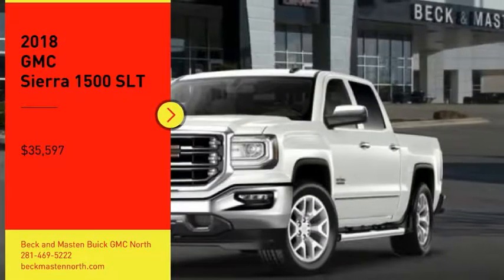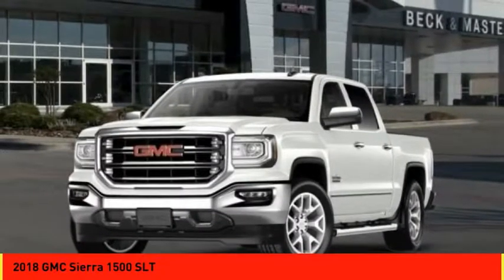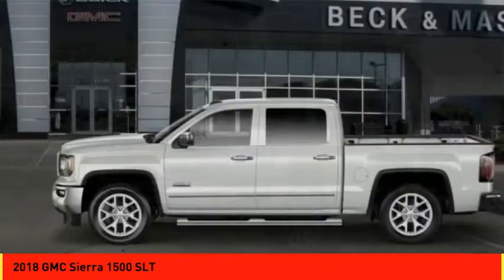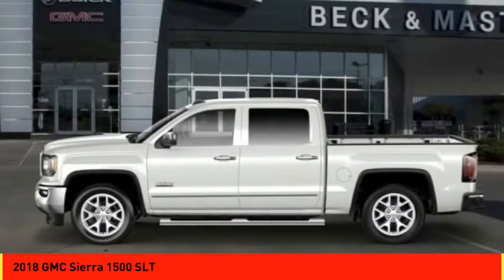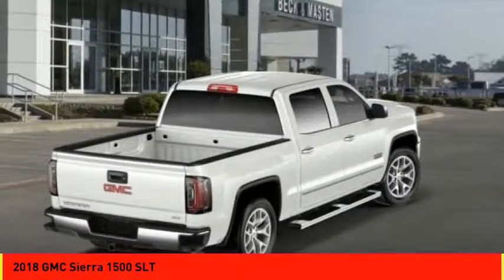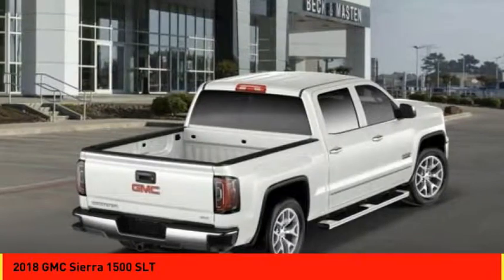Take a ride in the 2018 Sierra 1500. The Sierra 1500 offers a 5-star frontal and side crash test rating and a combination of mechanics and aerodynamics that give it better conventional V8 fuel economy than any competitor.